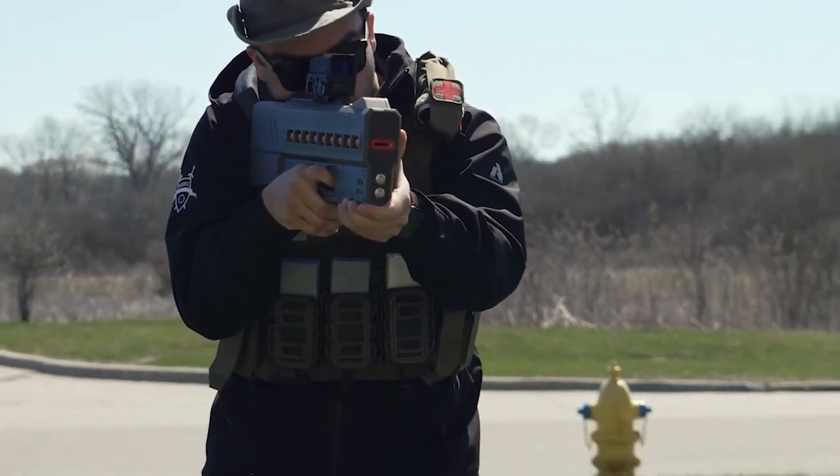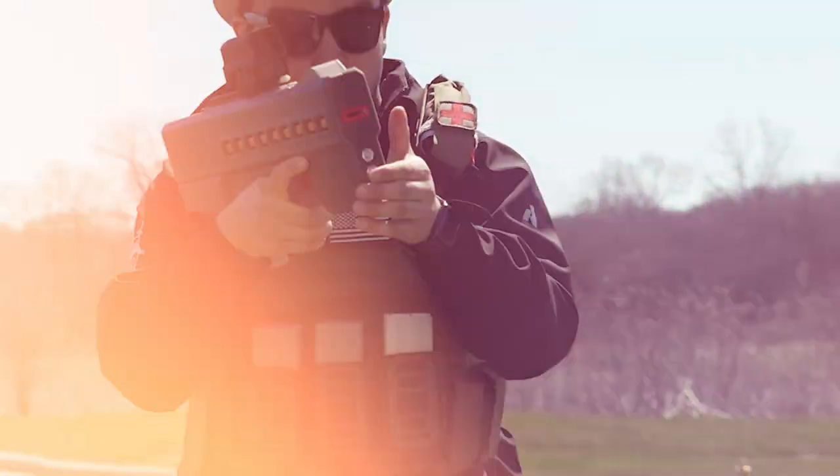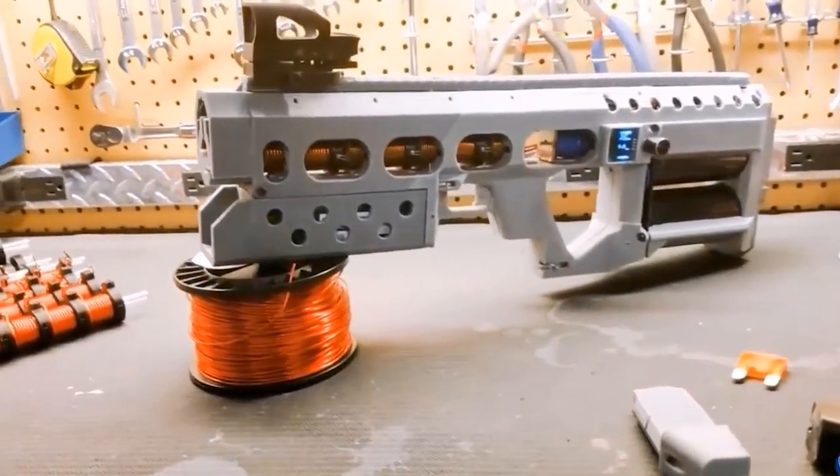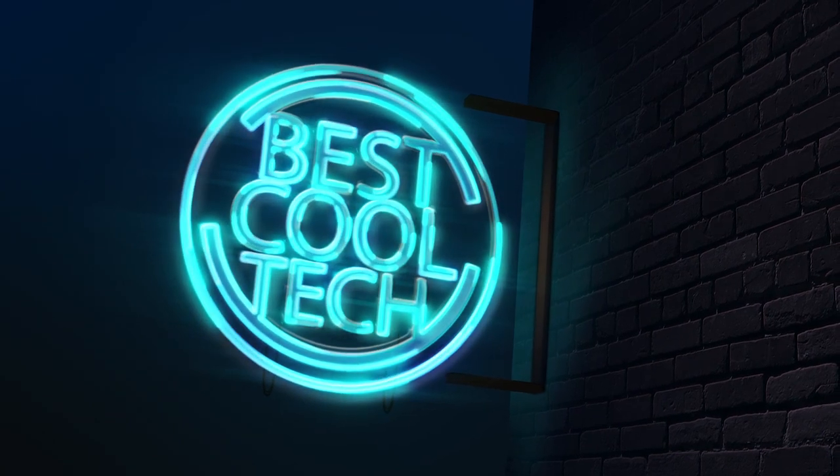Coil guns — a technology that has been capturing the imagination of tech enthusiasts for years. But what exactly is a coil gun, and what makes it so exciting? Welcome to Best Cool Tech, where we're going to find out. Let's dive in.